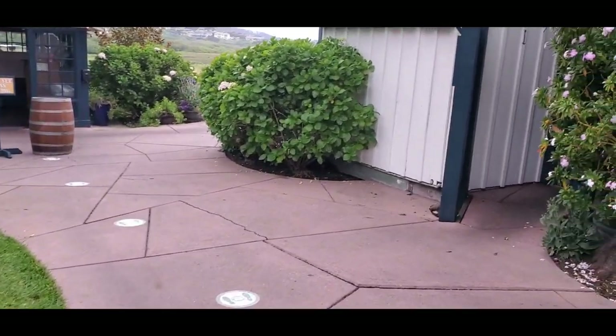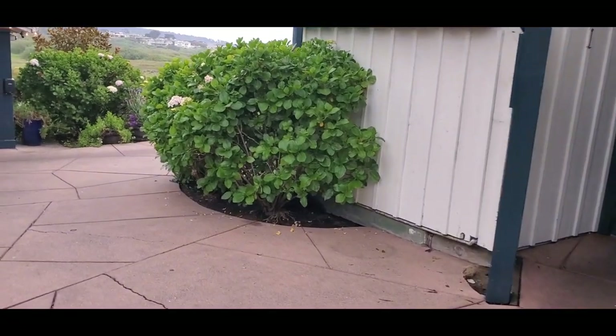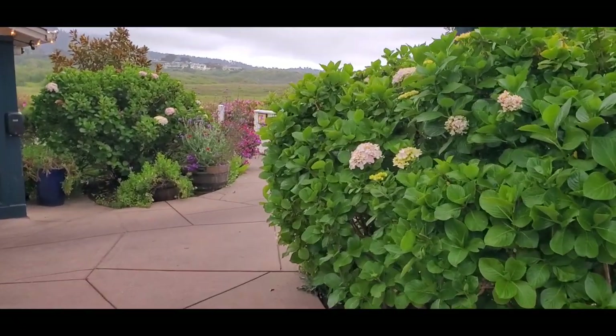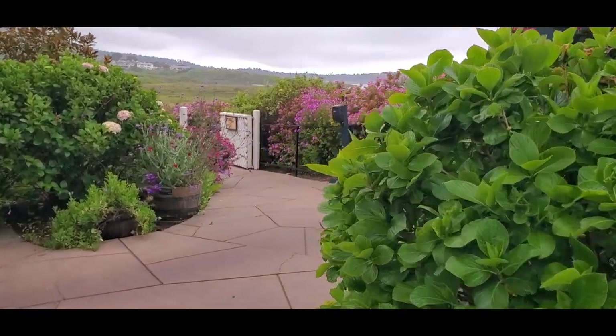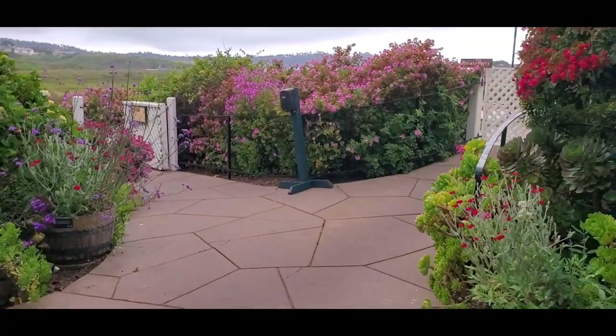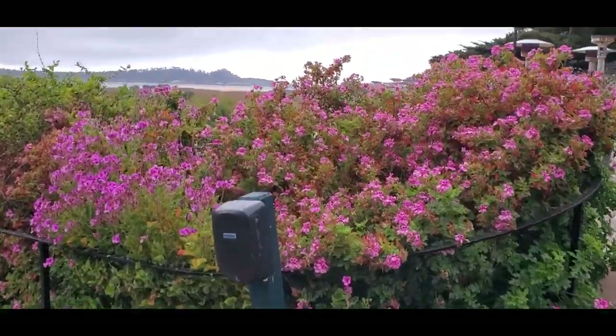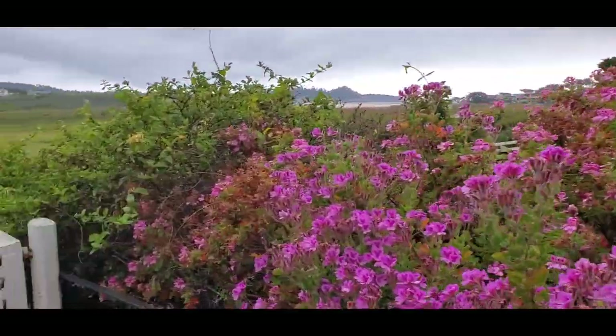He poured a lot of money into this place. Wow, that's spectacular. Look at that with the ocean view out there.